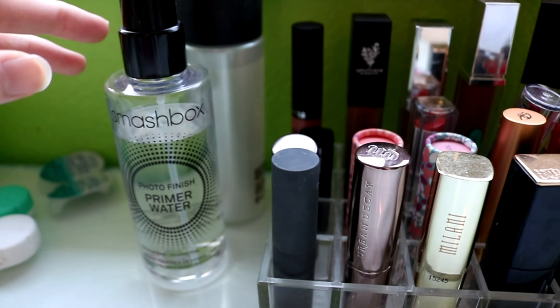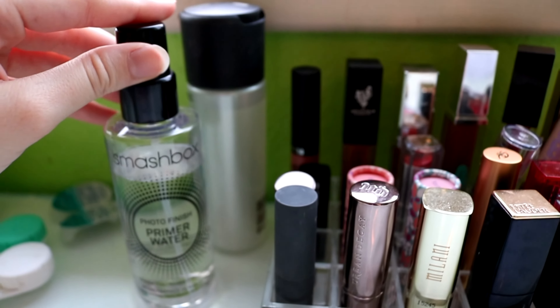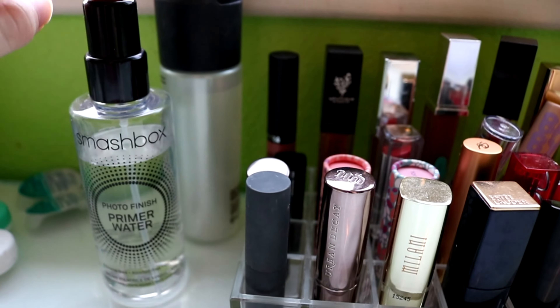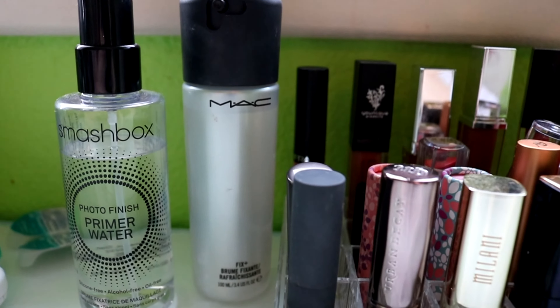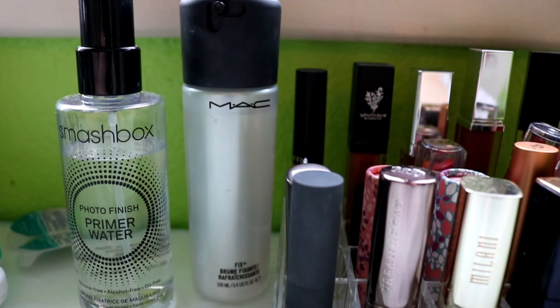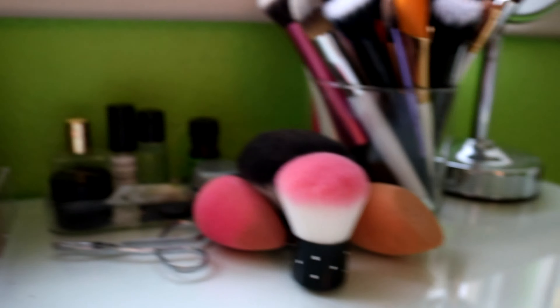On the left of that I do have some Smashbox primer water. I really like this stuff — I just spray it on after I do my makeup to keep it from looking powdery. I do have this MAC Fix Plus as well. There's just water in there, but I use that to spray on my brushes to get my eyeshadows more pigmented, or sometimes I might spray it on my face.